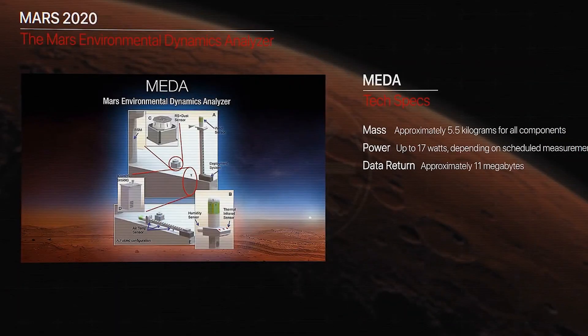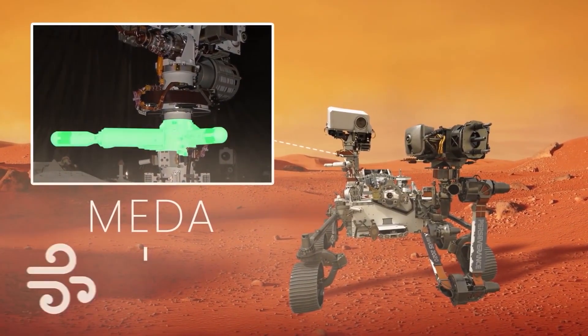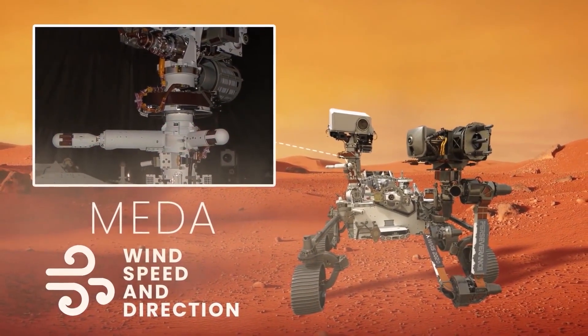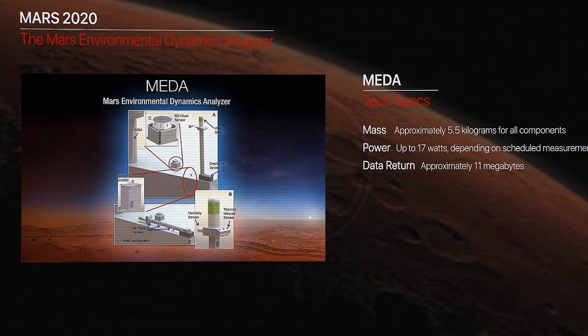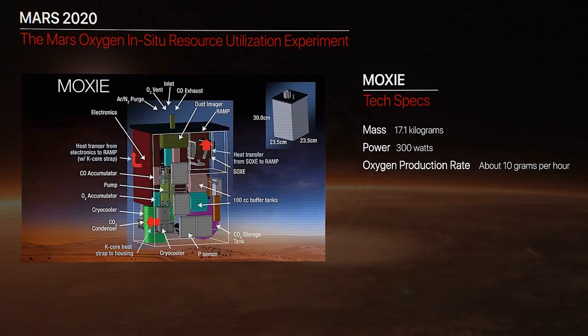Next, we have MEDA, short for Mars Environmental Dynamics Analyzer. It's a set of sensors that will measure temperature, wind speed and direction, pressure, relative humidity, and dust size and shape. Essentially, this instrument will determine what the weather is like on Mars, at least in the region where Perseverance landed.